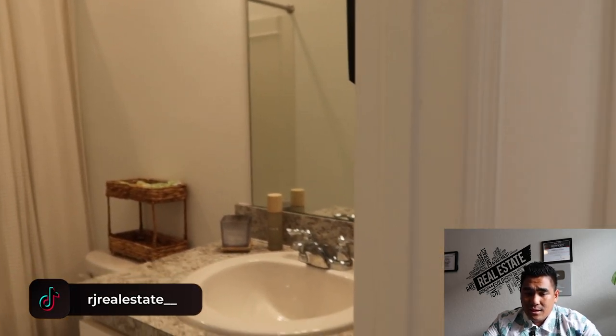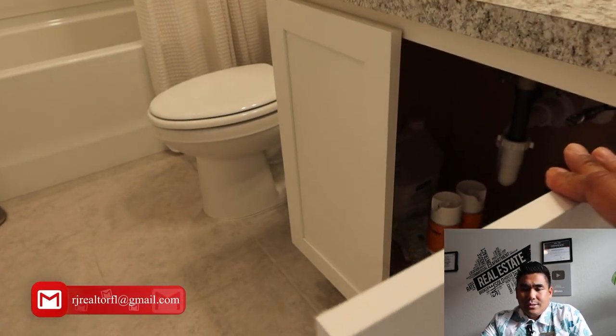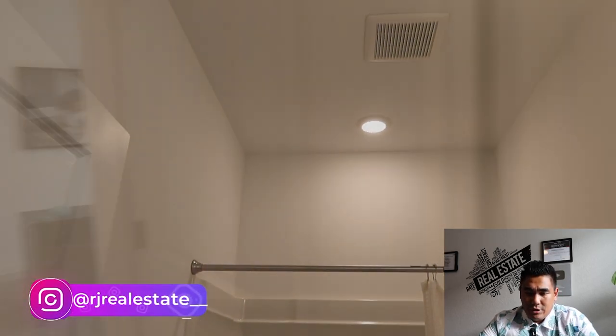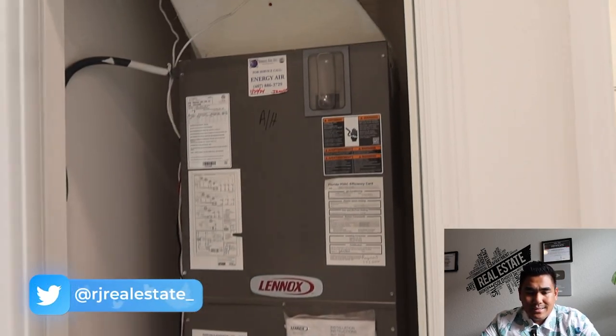As soon as you come out and turn right, this is going to be your shared bathroom. You will have a single sink here and also a nice cabinet below, and this is going to be your shower area. Very good ceiling height here as well. This particular door is your AC access door.